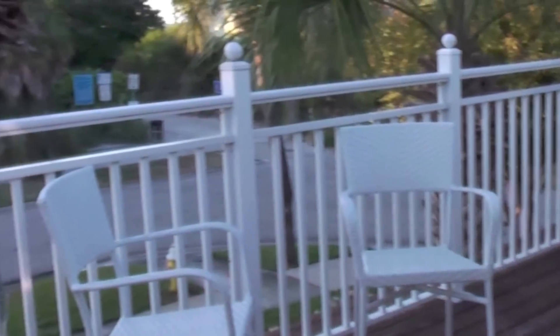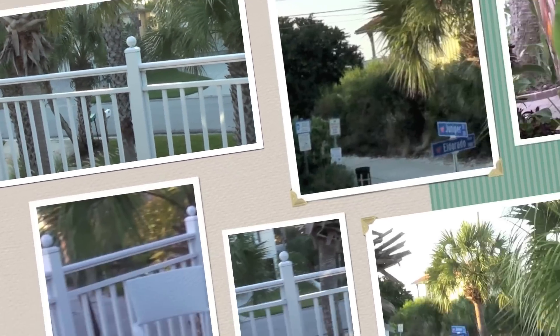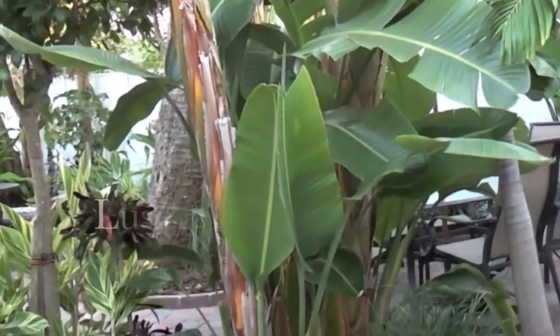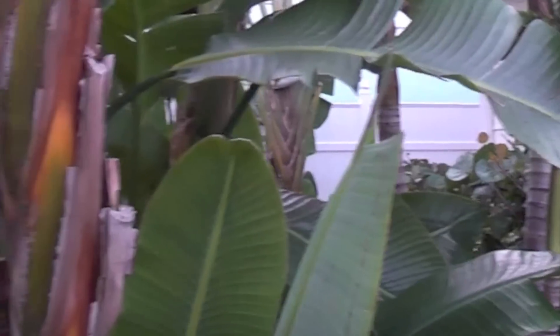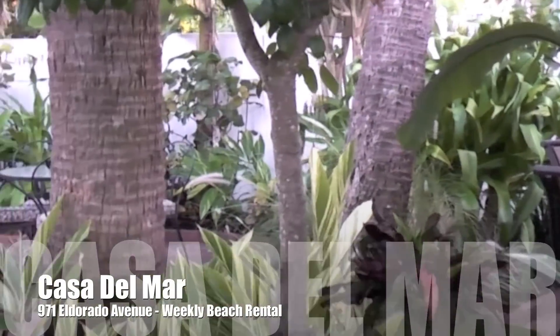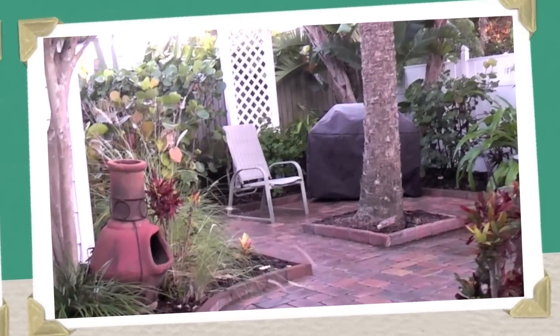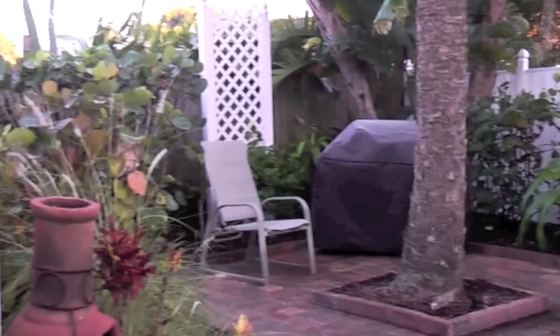Enjoy the beautiful balcony — it has the best view of your path to paradise. Lush landscaping surrounds the patio and is a wonderful place for outdoor dining and entertaining. A gas grill and outdoor fire plate add to the setting.